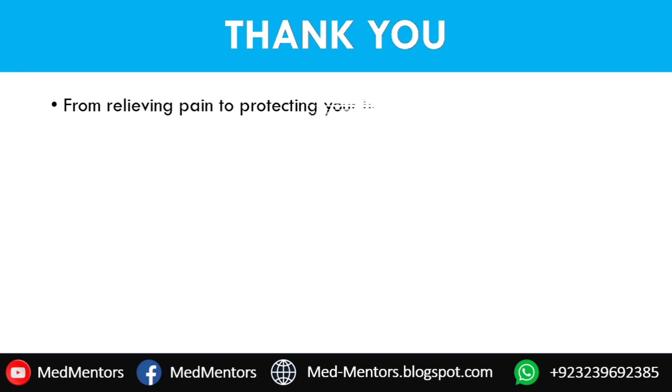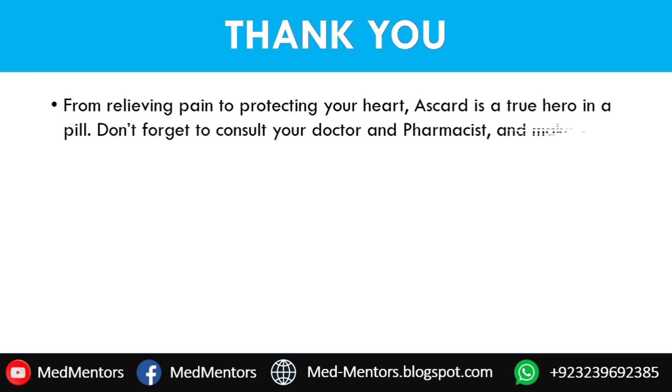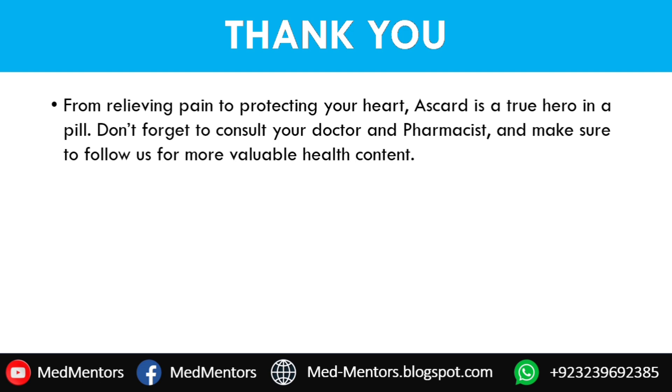From relieving pain to protecting your heart, SCART is a true hero in a pill. Don't forget to consult your doctor and pharmacist, and make sure to follow us for more valuable health content.